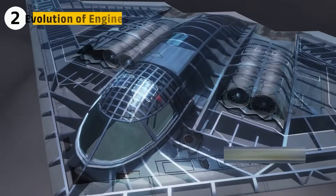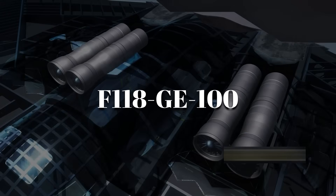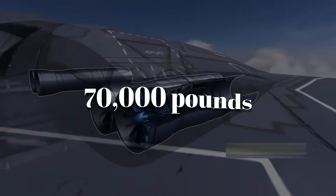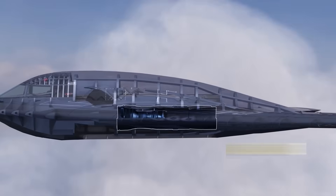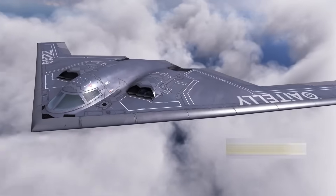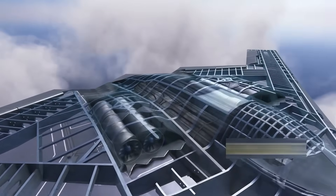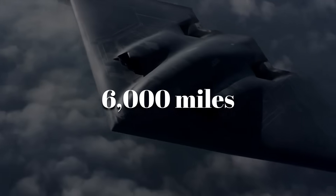To achieve its mission, the B-2 relied on four General Electric F-118-GE-100 engines. Each produced about 17,300 pounds of thrust, together giving the bomber nearly 70,000 pounds. They were hidden deep within the wing roots and used long S-shaped ducts to shield the fan blades from radar. The engines were chosen for how quietly and steadily they could push the aircraft across oceans — suppressing exhaust heat and reducing noise — allowing the Spirit to cruise more than 6,000 miles without refueling while staying under the radar.